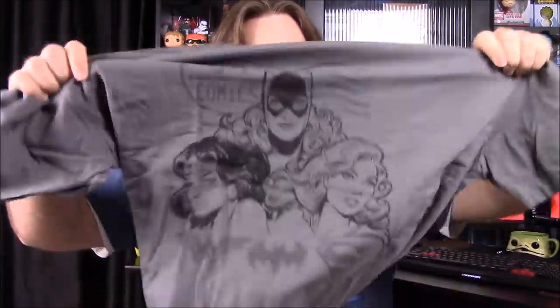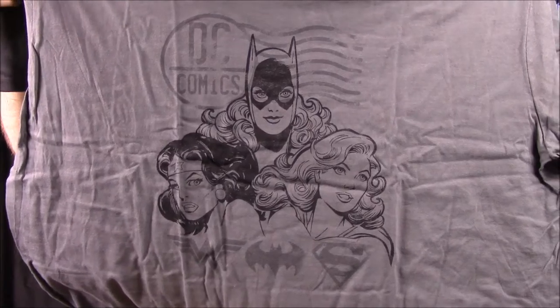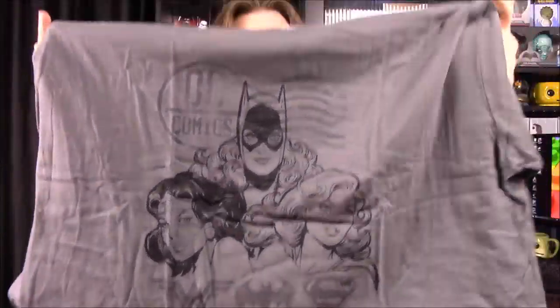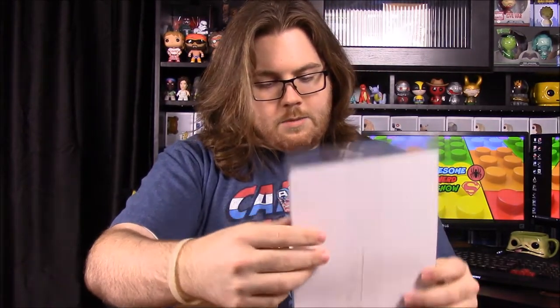First up we have our shirt. It says DC Comics and has Supergirl, Wonder Woman, and Batgirl on it — at least I assume that's Supergirl. It's a decent shirt; it's a weird gray color and I don't usually wear these shirts, but it's not horrible. It does show off the women of DC.